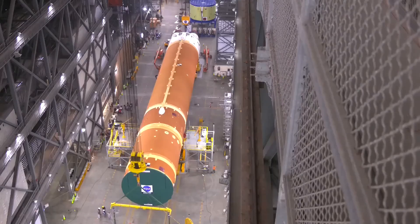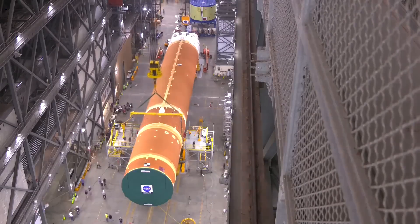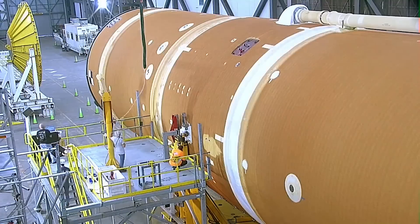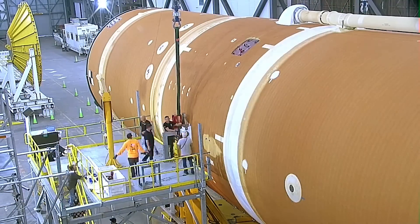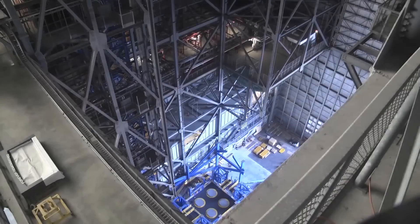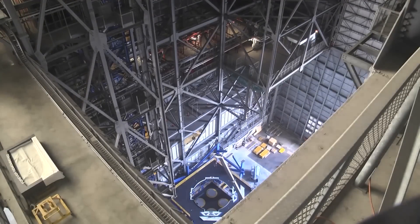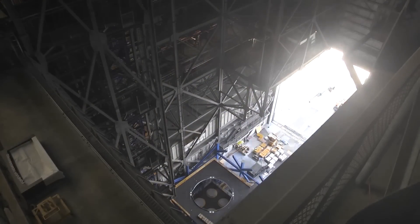Some work on the stage cannot be performed while it is horizontal, so it would need to wait until the stage is vertical again. If Artemis II stacking was already underway, that would be after the core stage is mated to the stacked Artemis II solid rocket boosters. But now with schedule uncertainty for Artemis II, it might be possible to do that get-ahead work in the new High Bay 2 platforms and tooling. That opportunity could hinge on the long-awaited Orion heat shield decisions. If VAB High Bay 2 is ready next month and mating gets delayed possibly into next year, we might see core stage 2 in VAB High Bay 2.